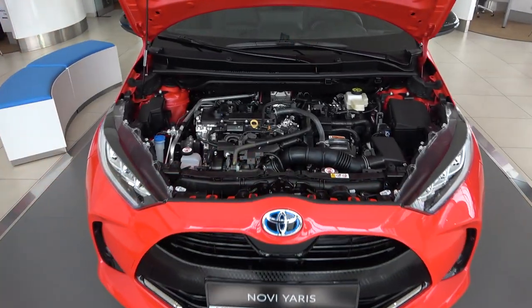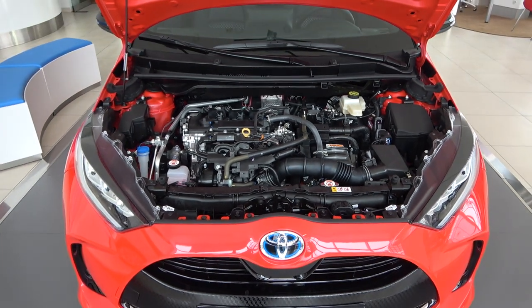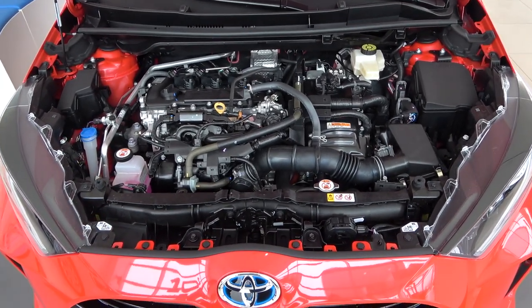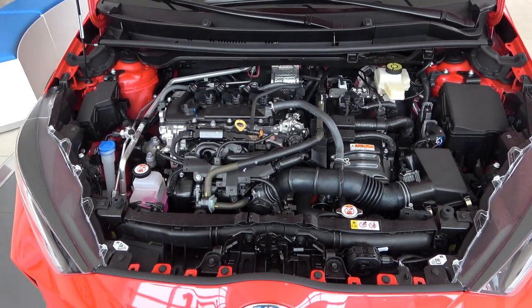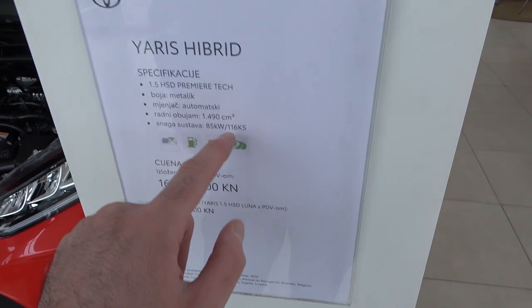Now let's check the engine. Here it is: the 1.5-liter hybrid engine producing 116 horsepower. It's a new unit — more efficient and more powerful — paired with a new lighter battery. I drove it and they really did a good job. It's paired with the CVT transmission, which is surprisingly good. 0 to 100 km/h takes 9.7 seconds and the car is very efficient.